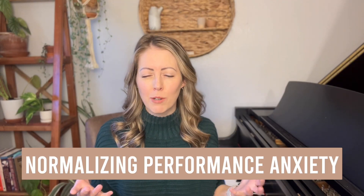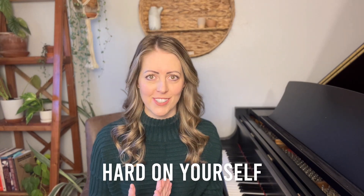Simply normalizing performance anxiety and understanding that everyone experiences it can be helpful in itself. When you're feeling nervous and making mistakes in front of others, it's easy to get really hard on yourself and feel like you're the only person in the world who struggles with this.